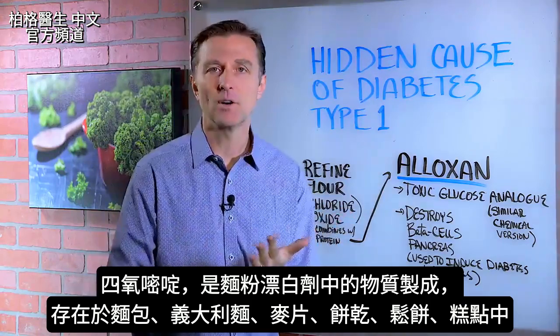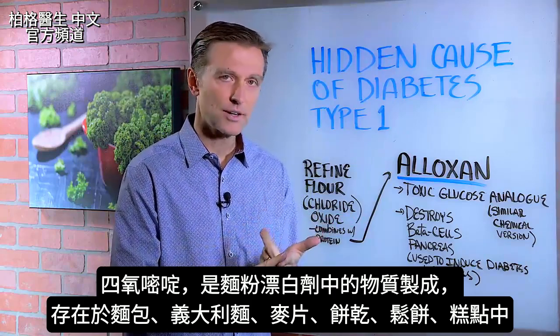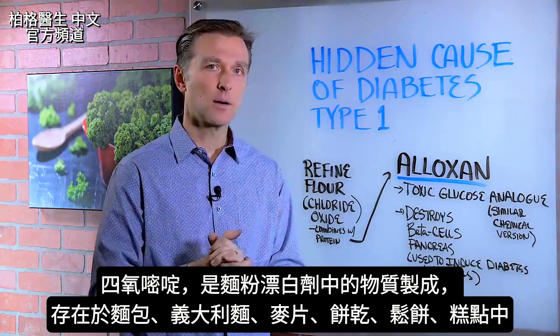So alloxan is made from something that bleaches the flour. I'm talking about the flour used to make breads, pasta, cereal, crackers, biscuits, waffles, pancakes, pastries — those types of carbohydrates.